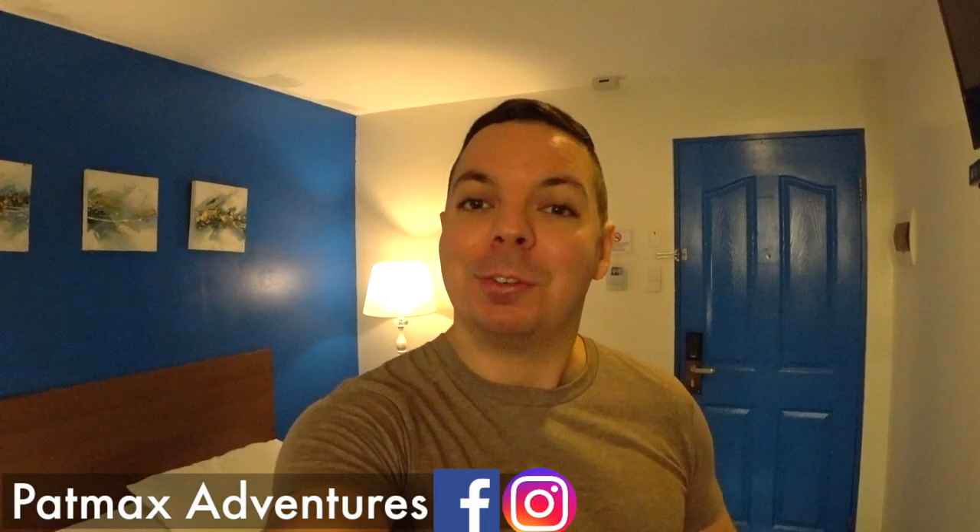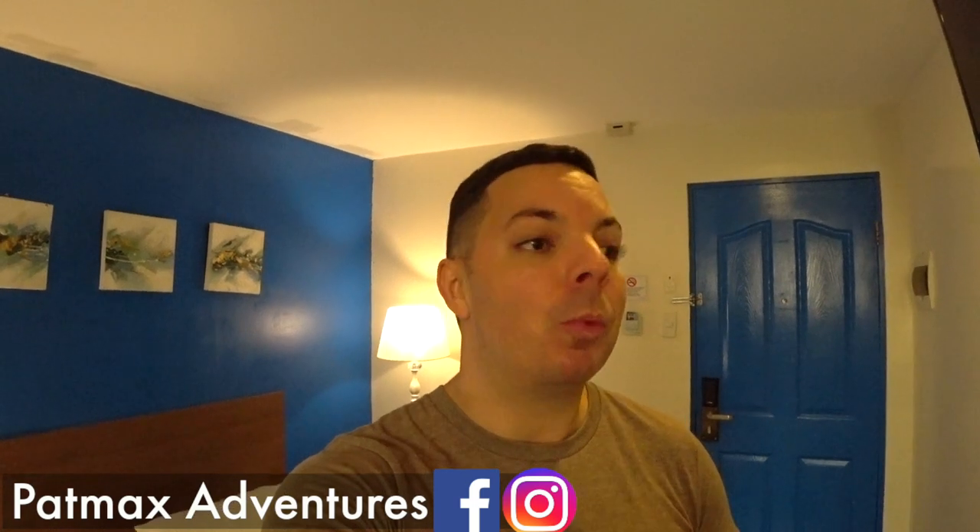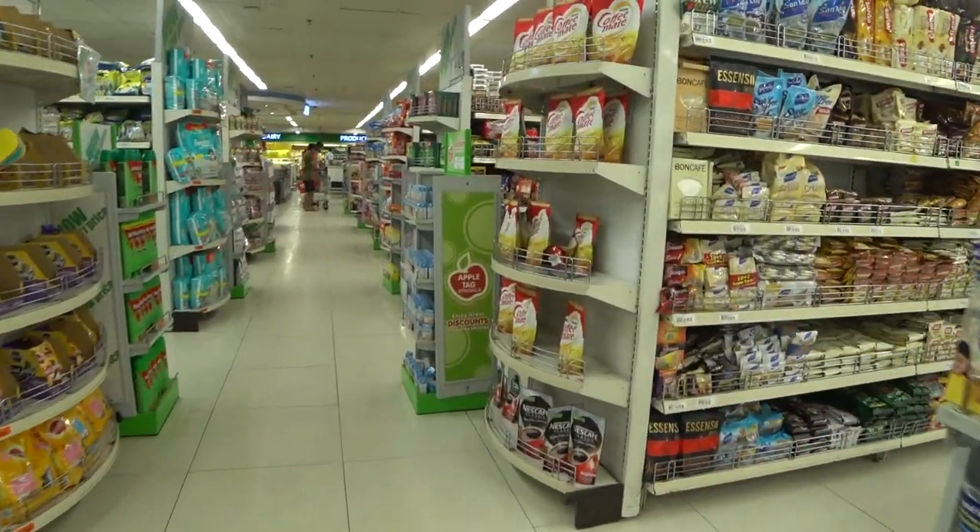Hey guys, welcome back to Pat Max Adventures. I am Patrick. Today I'm going to take you guys along with me to one of the local grocery stores here in Cebu City. Currently Cebu City is still in an enhanced community quarantine, but tomorrow it's supposed to move to a general community quarantine, which means more things will be open. I'm going to share what it looks like, how much things cost right now, and what the line looks like.